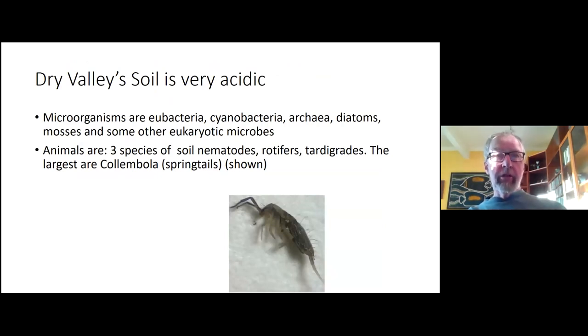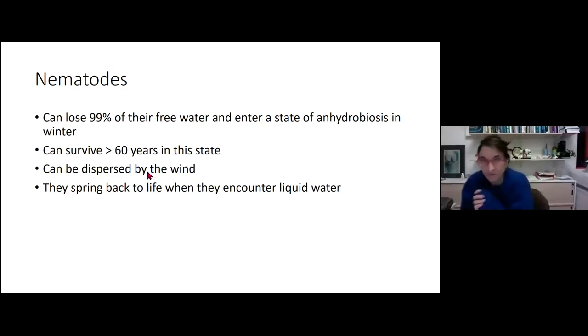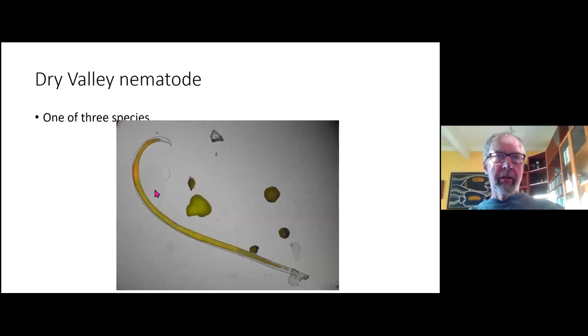The dry valleys have very little organic input and very acidic soils. The microorganisms are eubacteria, cyanobacteria, archaea, diatoms, and mosses — no higher plants. The only animals are three species of soil nematodes, rotifers, tardigrades, and springtails. Occasionally a seal or penguin will wander in, but otherwise that's the whole ecosystem. Nematodes can lose about 99% of their free water, essentially freeze-dried all winter, then spring back to life when they encounter liquid water.